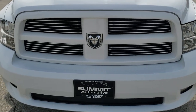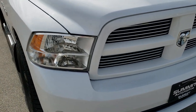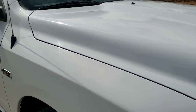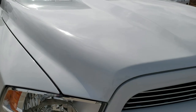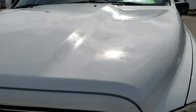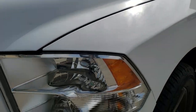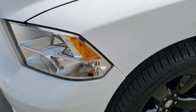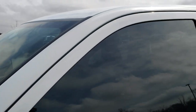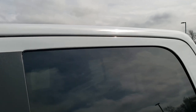Today we are checking out this super clean 2012 Ram 1500 Crew Cab 5 foot 7 inch short box. This truck has the 5.7 liter V8 Hemi motor. It has been fully safetied and inspected by our service shop. It has a fresh oil and filter change, all the fluids have been checked and topped off, and this truck is 100% ready to go.